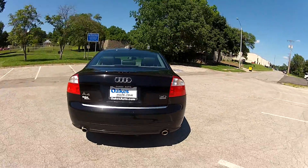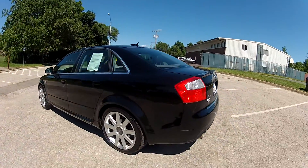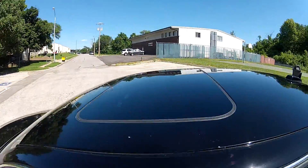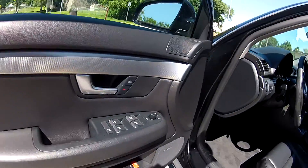This is the three liter with the Quattro and it is a six speed manual transmission. This luxury all wheel drive sedan has a power sunroof and many power options such as power windows, mirrors and locks.